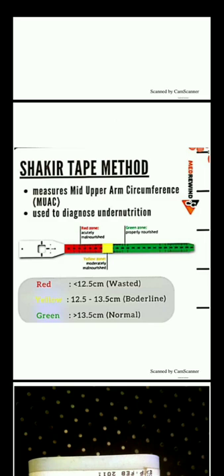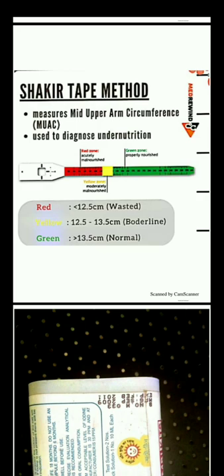Next is Shakir's tape, which measures the mid-upper arm circumference and is used to diagnose under-nutrition. There are color-coded bands: green indicates normal (greater than 13.5 cm), yellow/borderline is 12.5 to 13.5 cm, and red indicates wasting and under-nutrition (less than 12.5 cm).